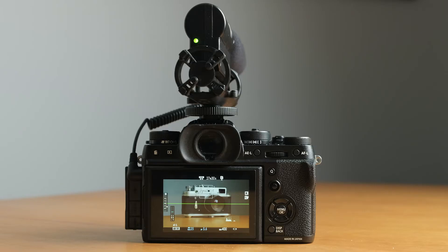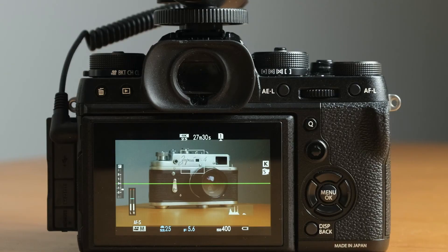Lastly, the audio level indicators on the X-T2 are pretty inaccurate and therefore kind of useless. All I use them for is to actually see that it's recording audio, but I don't use them for gauging any kind of levels.